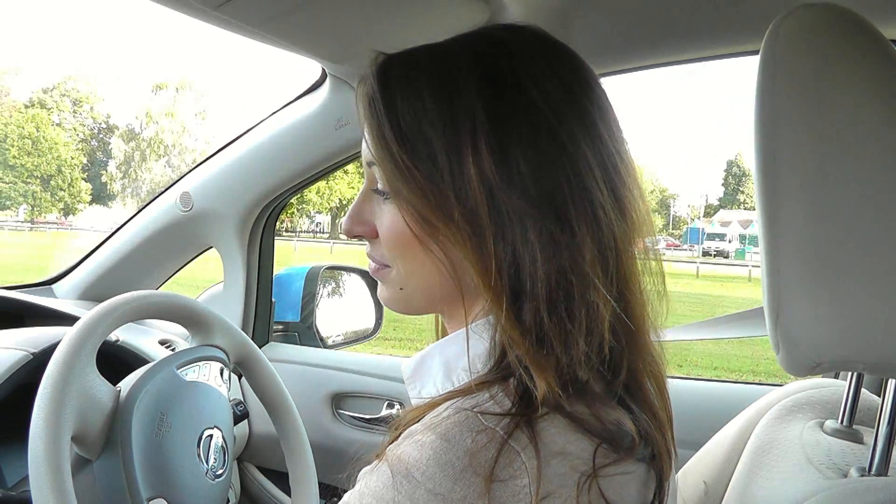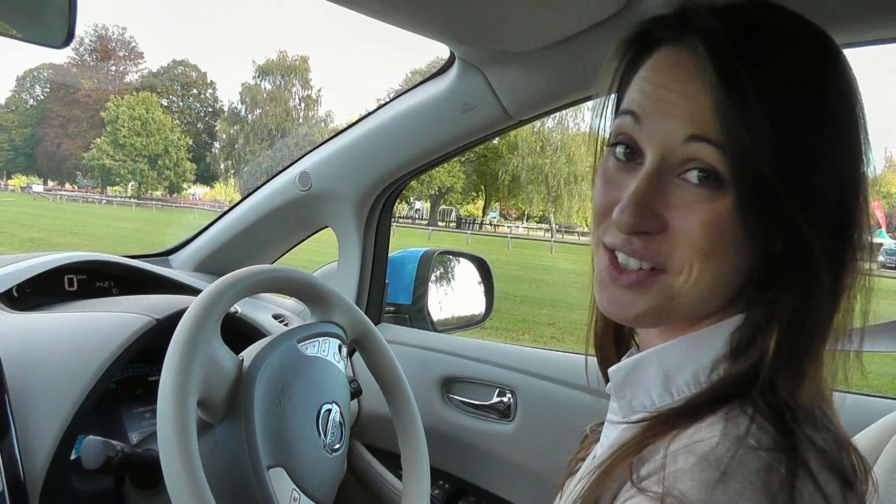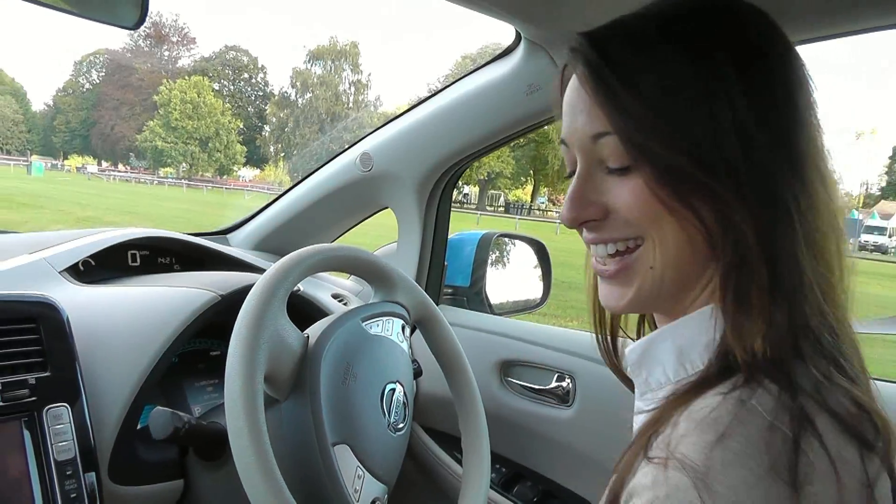This car has keyless start so you press the button. It sounds a bit like a computer game when it switches on, but I actually quite like it.